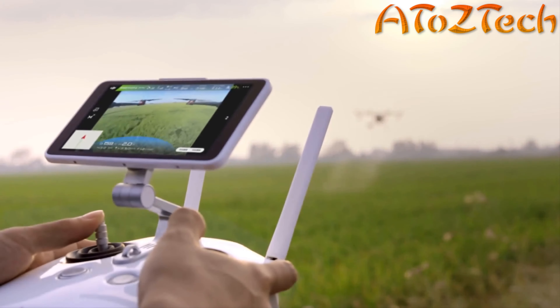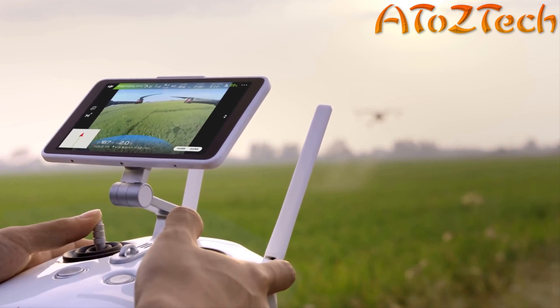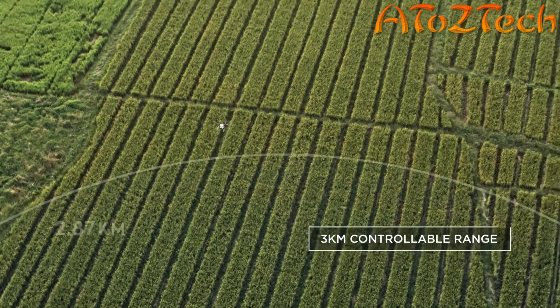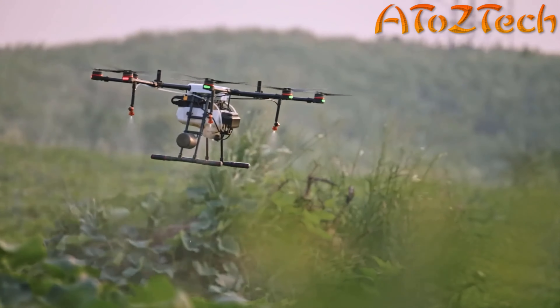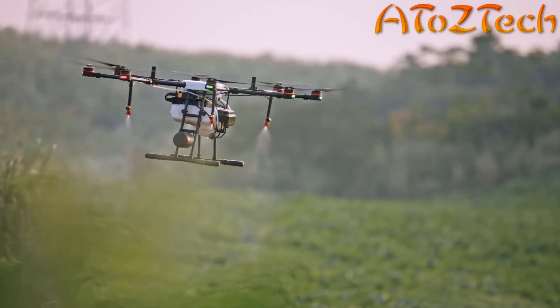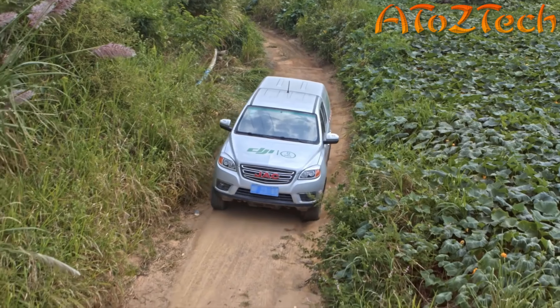The MG1P series features an updated intelligent remote controller with a dual-band transmission system. Low-altitude flight can be controlled from up to 3 kilometers away, ensuring stable communications even in complex operation environments.